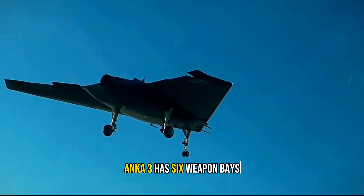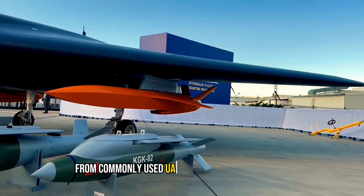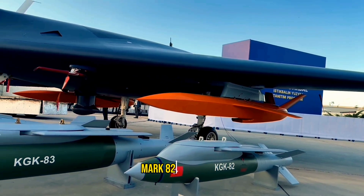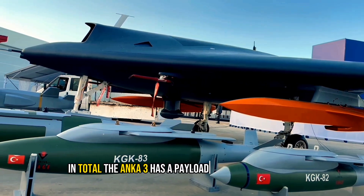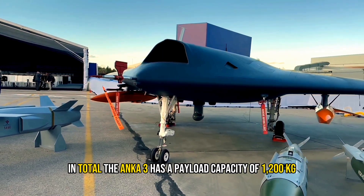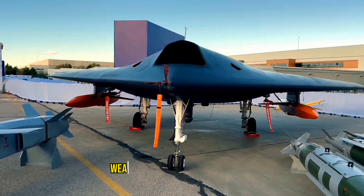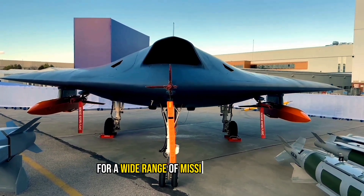Anka 3 has six weapon bays, allowing for the integration of various munitions, from commonly used UAV munitions to larger ones such as standoff missiles, Mark 82, and HGK-83. In total, the Anka 3 has a payload capacity of 1,200 kilograms. This payload capacity allows the drone to carry a variety of equipment, weapons, or surveillance systems, making it versatile for a wide range of mission requirements.